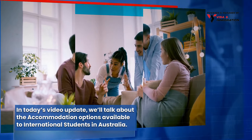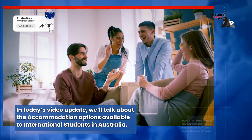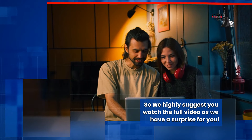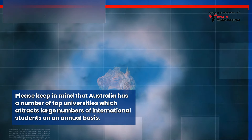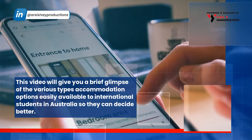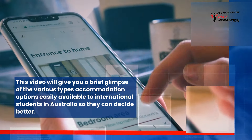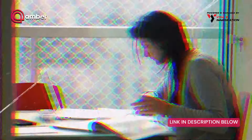In today's video update we'll talk about the accommodation options available to international students in Australia. Please keep in mind that Australia has a number of top universities which attracts large numbers of international students on an annual basis. One of the important factors when studying in a foreign country is where to live. This video will give you a brief glimpse of the various types of accommodation options easily available to international students in Australia so they can decide better.